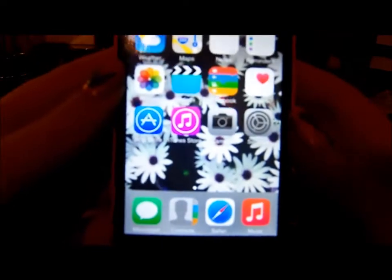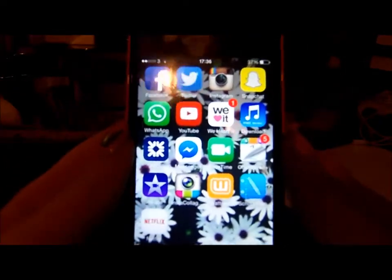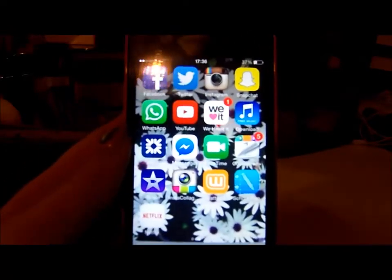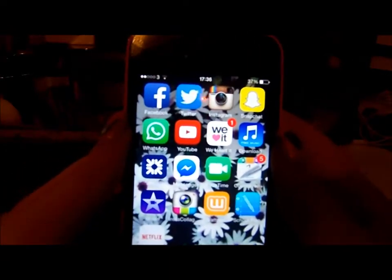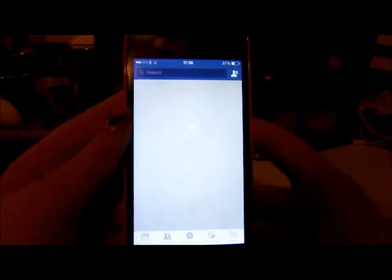At the bottom dock I just have Messages, Contacts, Safari, and Music. On the second page it gets a little bit more interesting, though I feel like everybody has these apps so it's not that exciting. The first one is Facebook — you can go and like my Facebook page.